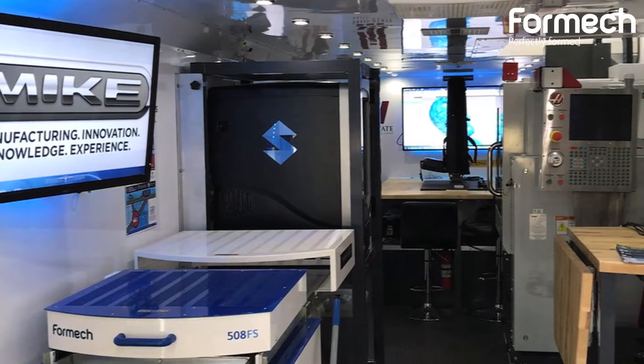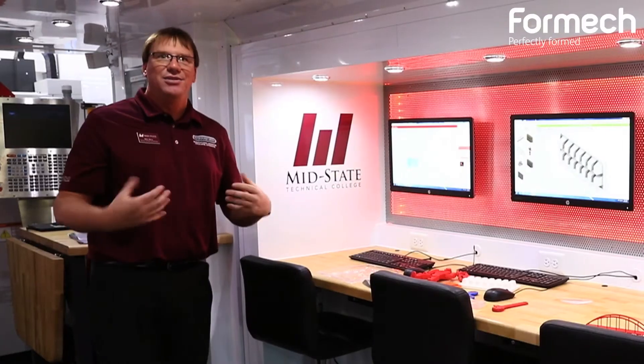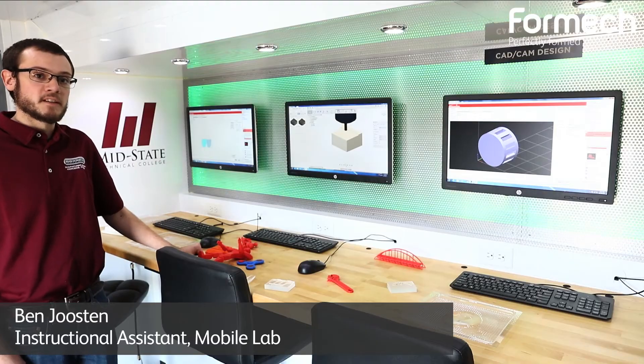That is not what manufacturing is today. Today's manufacturing is just what you see here. It's high tech, it's clean, people are excited about what they do, and they're able to really create and use their imaginations to bring that into the manufacturing realm.